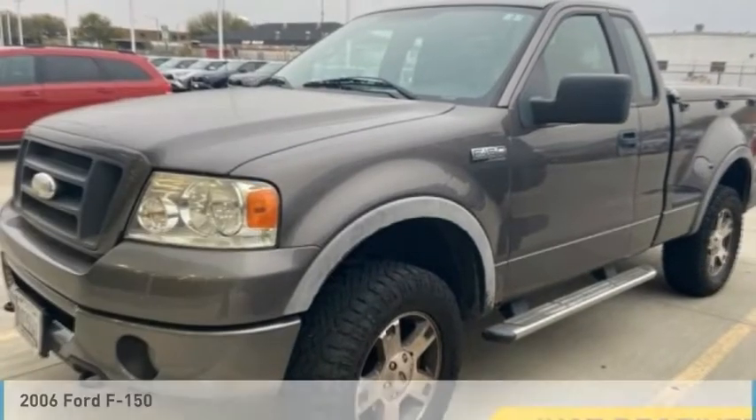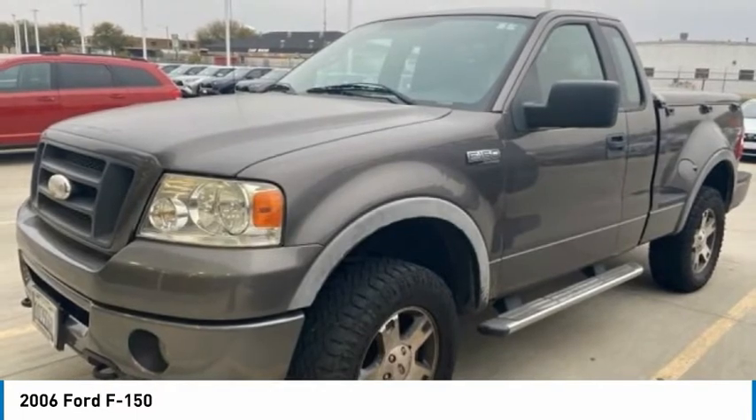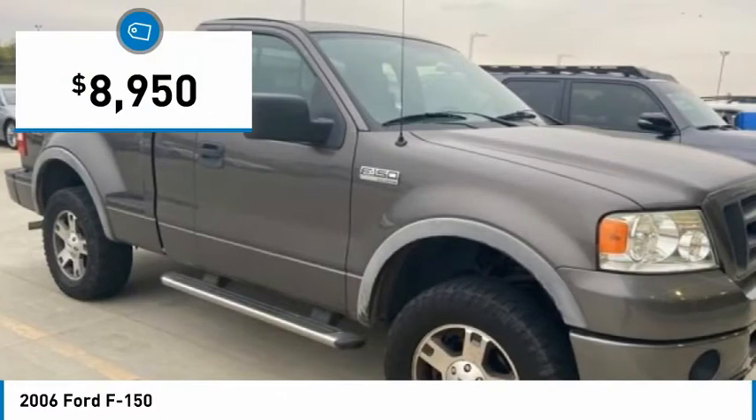In 2006, F-150. A Ford F-150 knows how to handle any situation. It's built to follow orders, no whining, and is priced below $10,000.